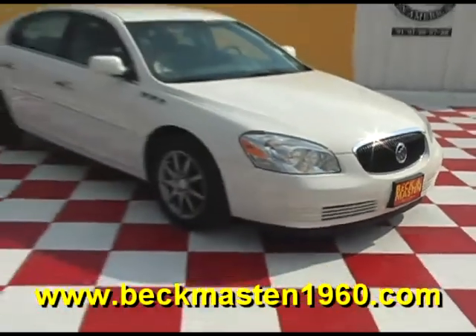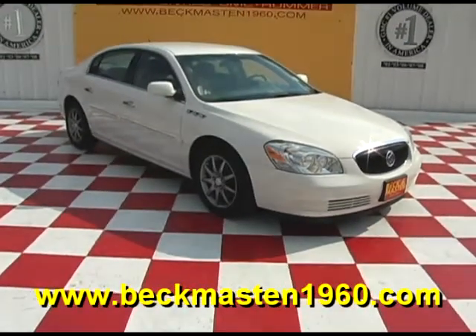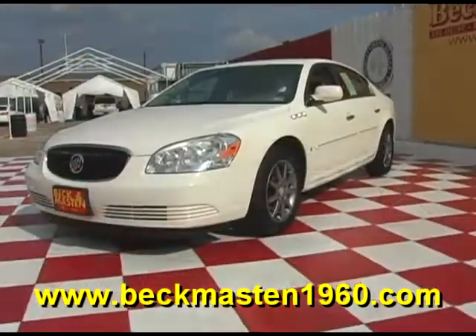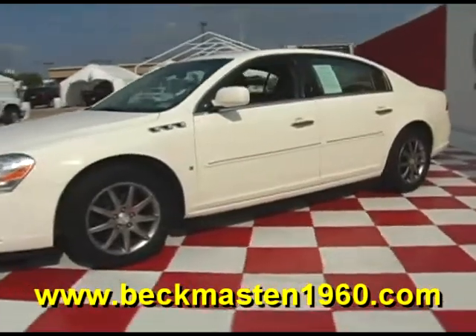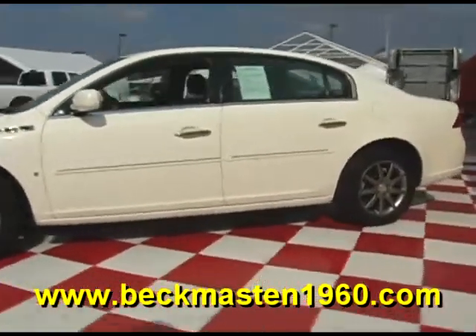Beck and Master 1960 proudly presents this beautiful 2007 Buick Lucerne. This white Buick Lucerne is in super nice condition.